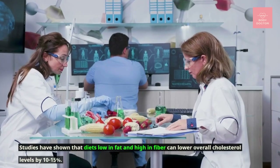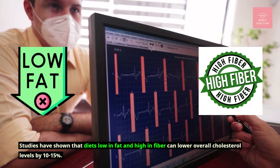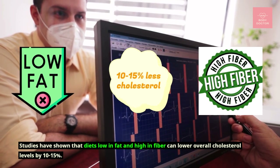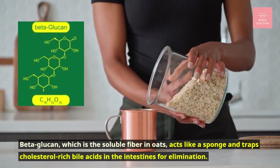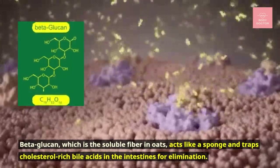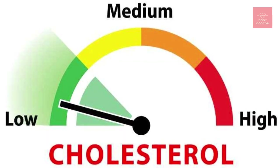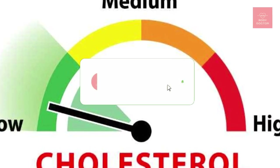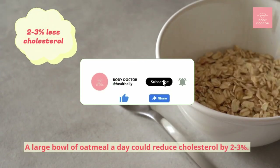Number four: oats. Oats and soluble fiber help lower cholesterol levels by expelling it from the body as waste. Studies have shown that diets low in fat and high in fiber can lower overall cholesterol levels by 10 to 15 percent. Beta-glucan, the soluble fiber in oats, acts like a sponge and traps cholesterol-rich bile acids in the intestines for elimination, reducing bad LDL cholesterol entering the bloodstream. A large bowl of oatmeal a day could reduce cholesterol by 2 to 3 percent.